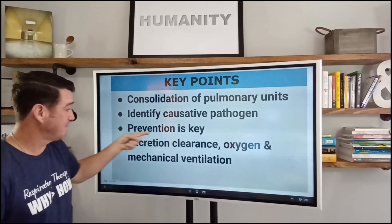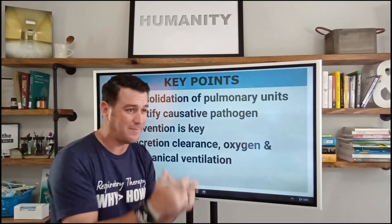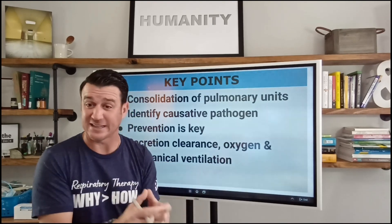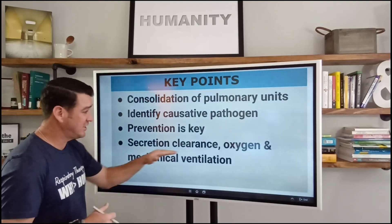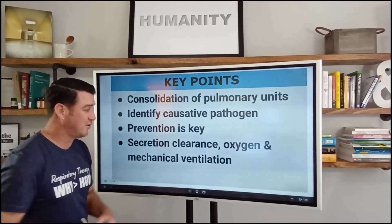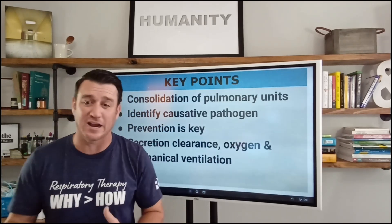Prevention is key. If we can prevent them from getting sick, then we don't even have to think about fixing them after they get sick — that's not always possible, but that's what it is. Secretion clearance, oxygen, and mechanical ventilation — those are the tools we have in our bag to treat these patients, to take care of them, to get them well, in conjunction with the appropriate antibiotic therapy.